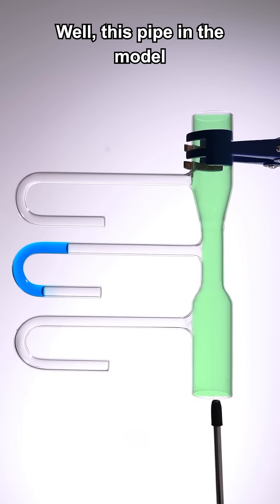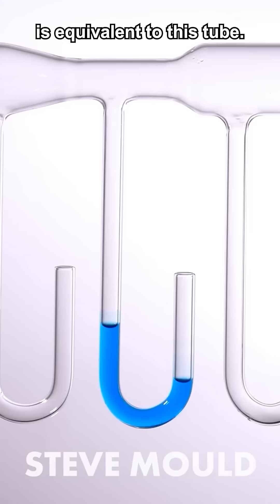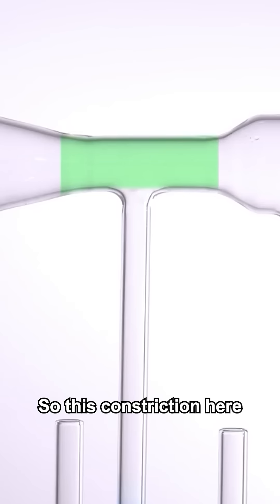This pipe in the model is this pipe in the nozzle. This tube that runs to the end of the nozzle is equivalent to this tube. This constriction here creates low pressure in the tube.